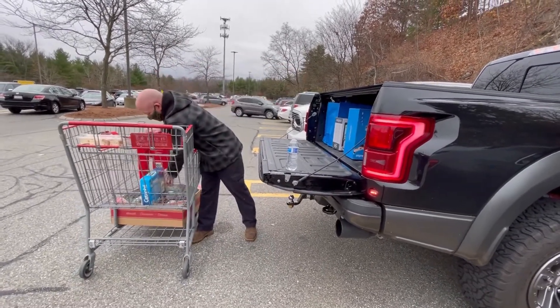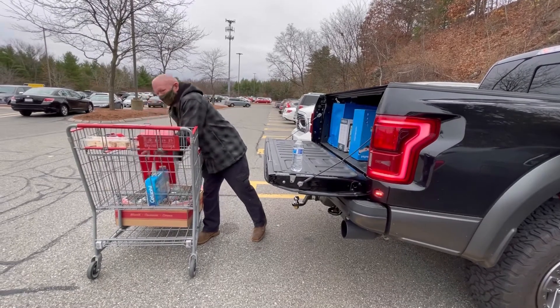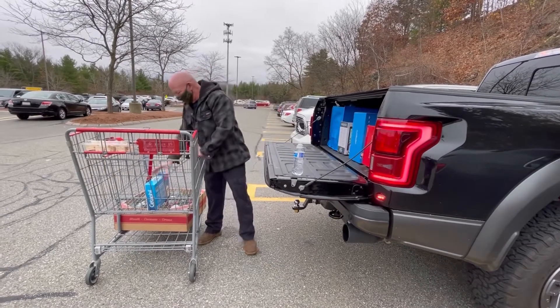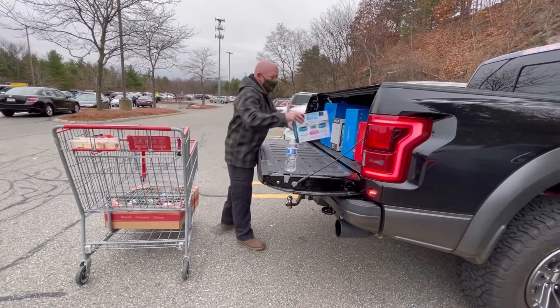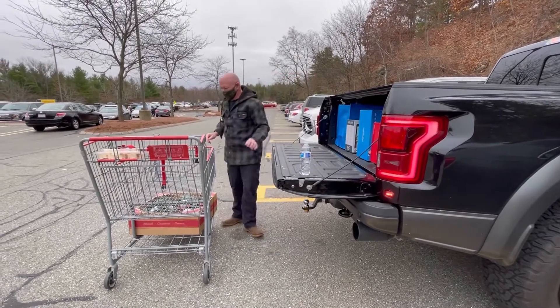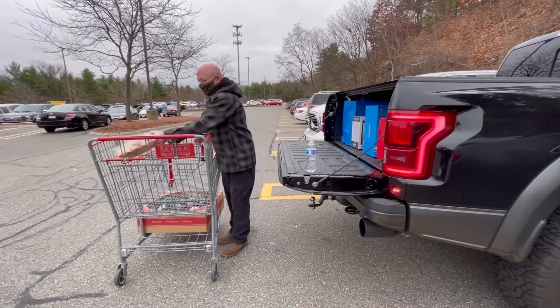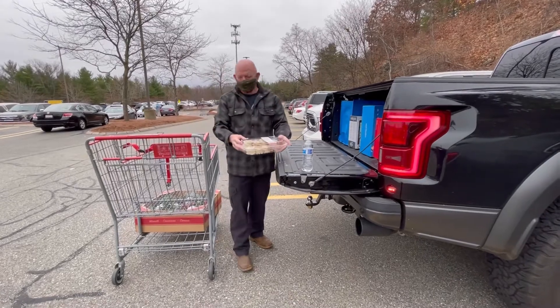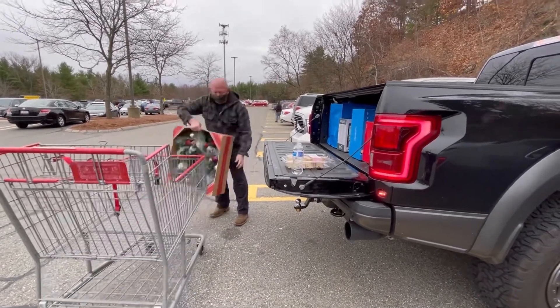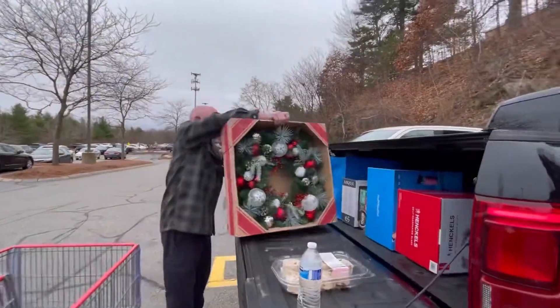Uh-oh. Be careful. I thought it's moving. Yes, it's crying. Look at that, Anna. You just show it to me, that one, in front of me. It's kind of nice, I see. Yay.